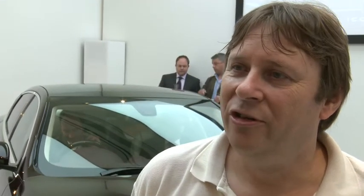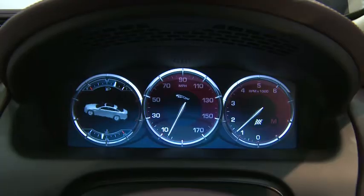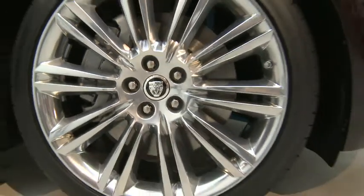First impressions, I think it's classy. It certainly looks a lot better than some of the pictures I've seen. It's also big. The long wheelbase looks even bigger.